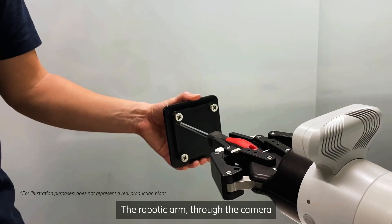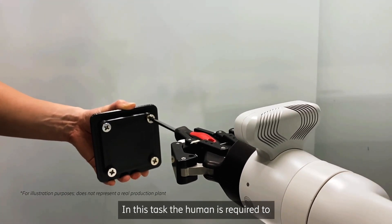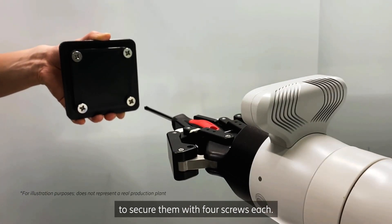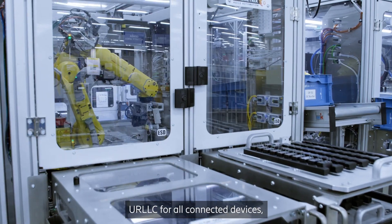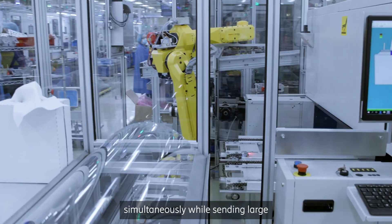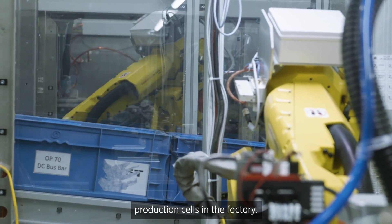Where tight collaboration is required between human and robotic arm, the robotic arm through the camera follows human movement to do the task. The human is required to hold the materials and wait for the robot to secure them with four screws each. However, the network in its current state cannot provide URLLC for all connected devices, including hundreds of robots working simultaneously while sending large capacity sensor data from multiple production cells in the factory.